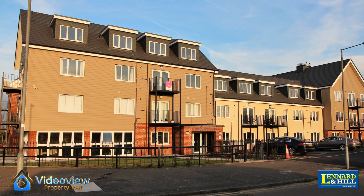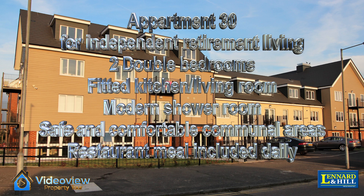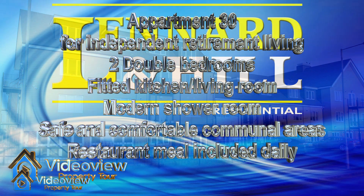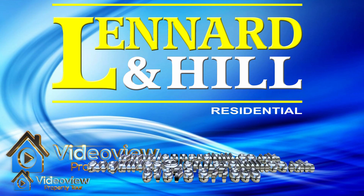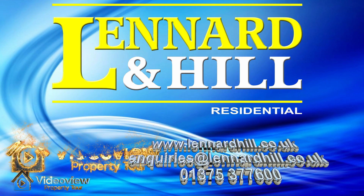Let's recap. This is a one double bedroom apartment with a modern fitted living room and kitchen area, a modern shower room, and safe and comfortable communal areas — a terrific apartment for retirement living. Thank you for watching this video from Lennard Andhill. If you have any questions, we would love to hear from you.